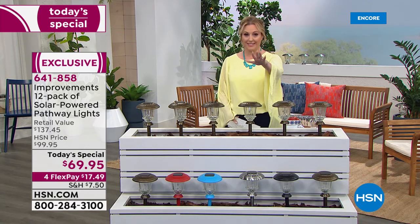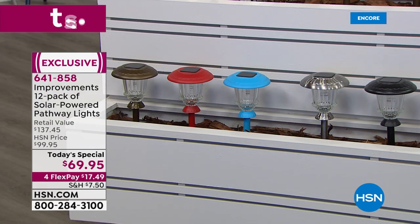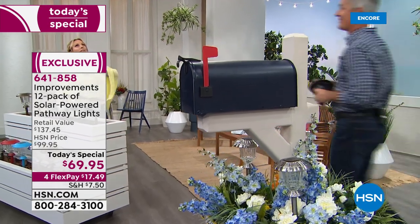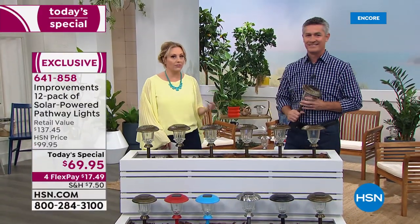It's $17.49 to get home a dozen. We're going to bring out our special guest Peter Kilcullen, who talks about Improvements — one of our family sister companies that circles the whole world to find new and exciting things to make your home more beautiful.